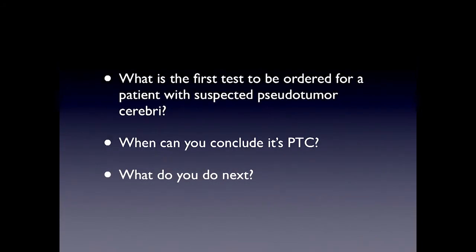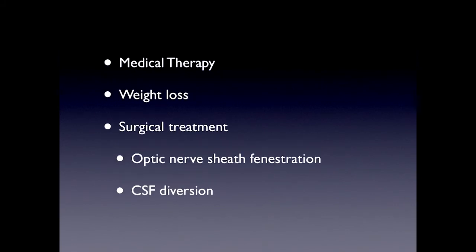The first thing we have to do, of course, is establish that the patient has the right diagnosis of pseudotumor cerebri. But once we do that, what are our options for medical therapy? What about surgical treatment? Is weight loss going to be the answer for all of these patients?